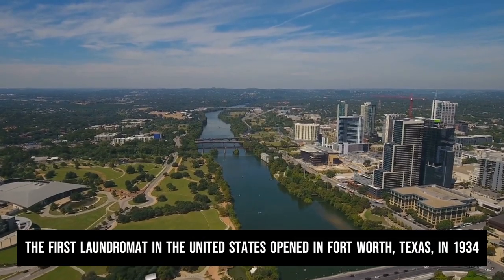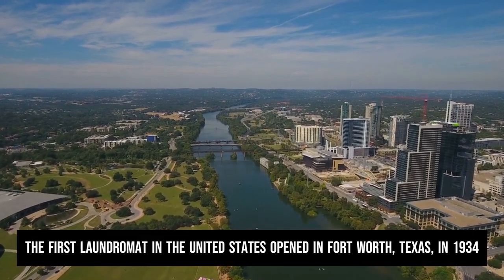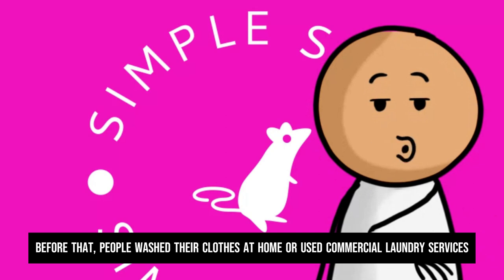The first laundromat in the United States opened in Fort Worth, Texas in 1934. Before that, people washed their clothes at home or used commercial laundry services.